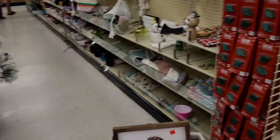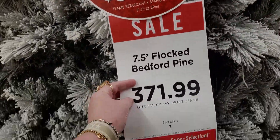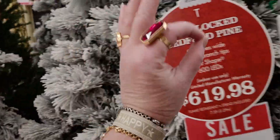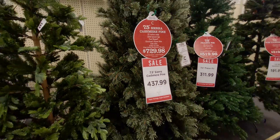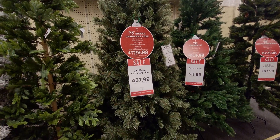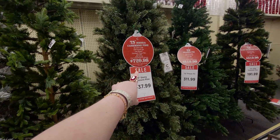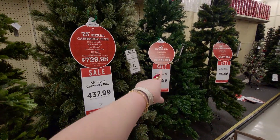The 7.5-foot flocked Bedford Pine is $371 — gorgeous, stunning, quality is so good. The 7.5-foot Sierra Cashmere Pine is $437.99, on sale from $619. Then $729 down to $437, and the Fraser Fir is $519 down to $311.